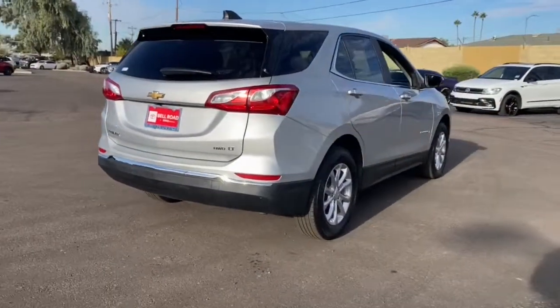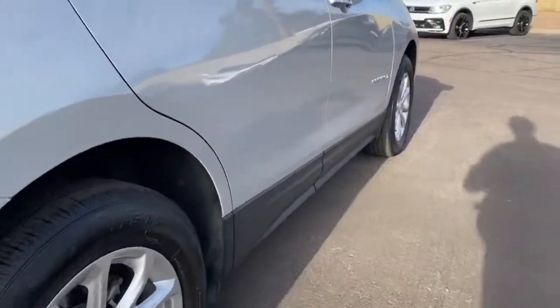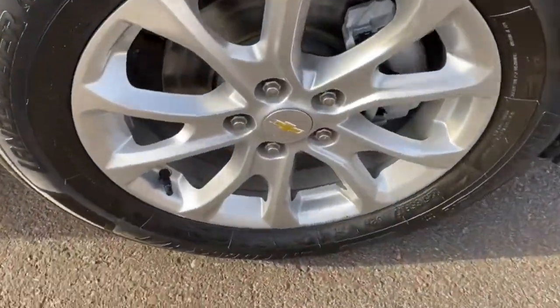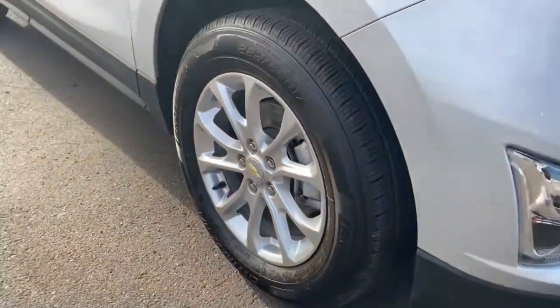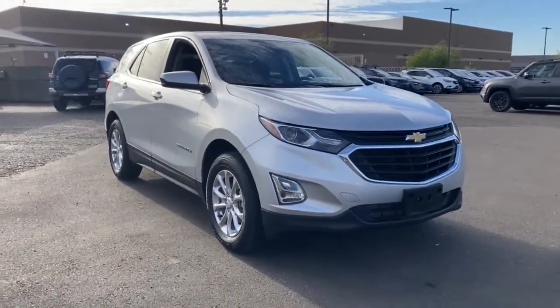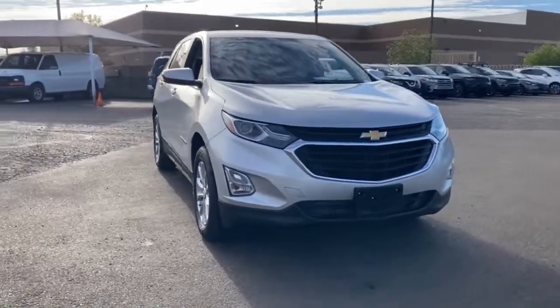These are just some of the great options this vehicle comes with: keyless entry, all-wheel drive, four-cylinder engine, lane-keeping assist, satellite radio, iPod and MP3 input, backup camera, keyless start, heated mirrors, and Bluetooth connection.